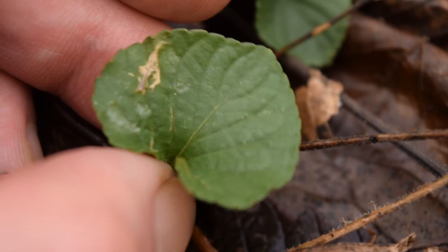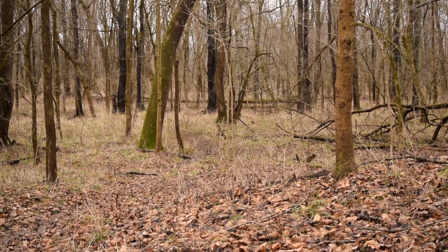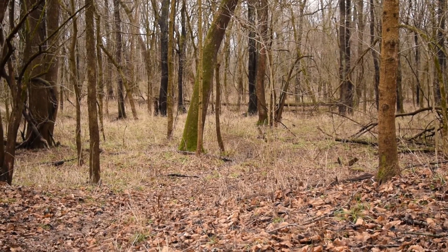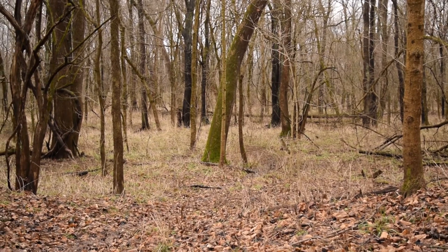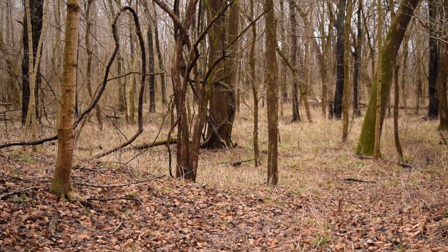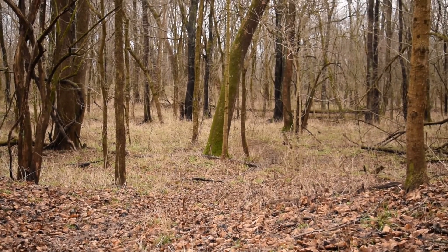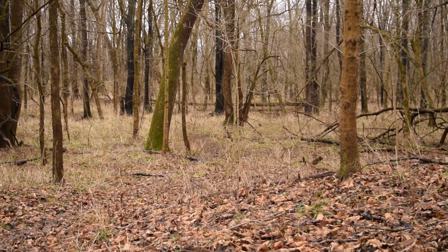Here you can get a really good idea of the type of environment that rue anemone likes to grow in. It really loves these low bottomlands — as you can see, it's really low and really moist, with moss covering that tree directly in front of us. So basically, anywhere in moist woodlands during the very early spring. It is technically winter here, but the temperature right now is almost 60 degrees, so a lot of plants are thinking spring is here and it's time to grow.